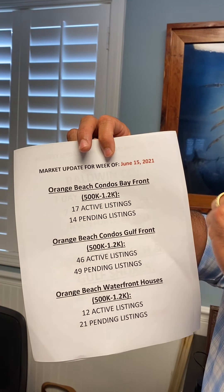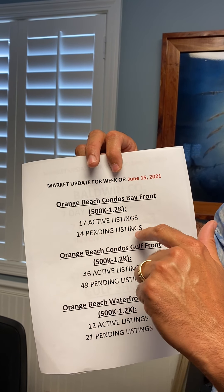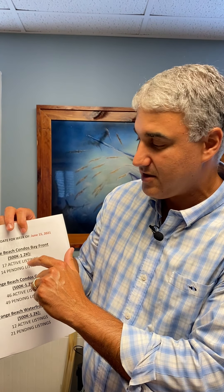In condos — Bayfront condos — half a million to $1.2 million: we have 17 active listings and 14 pending. That means there's a ton of people probably looking, and there's only 17 properties in that price point on the market.